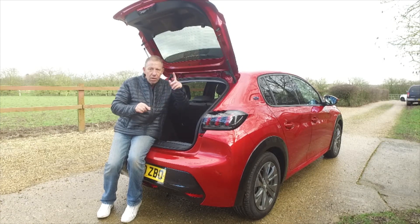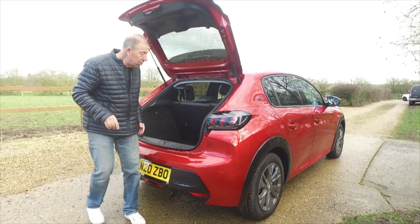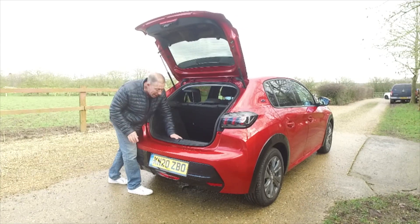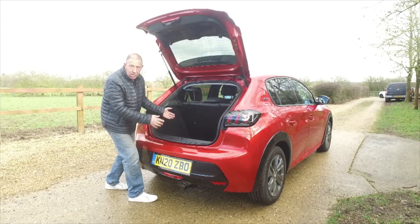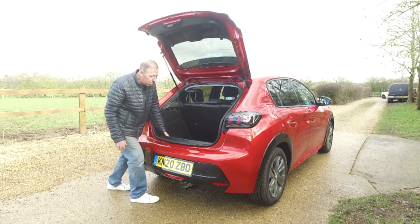So we've established 310 litres with the seats up. There is a big drop at the boot lip and there's no scuff guard on the back here — this will get scratched without a shadow of a doubt if you're putting things in and out, or even a dog jumping up. It's going to look appalling inside six months to a year.